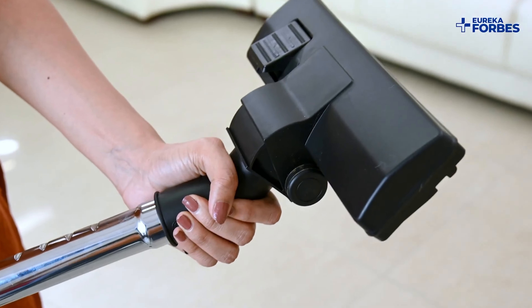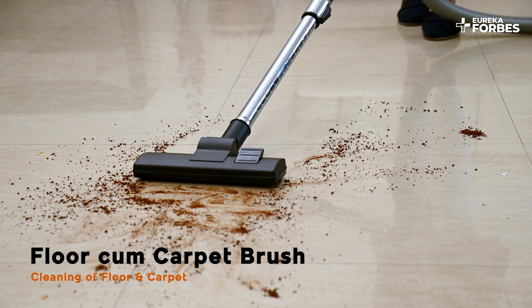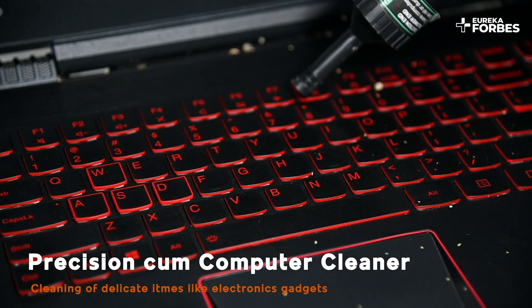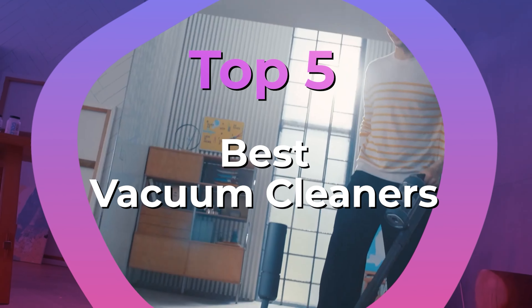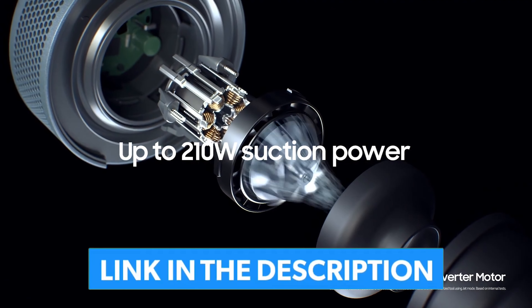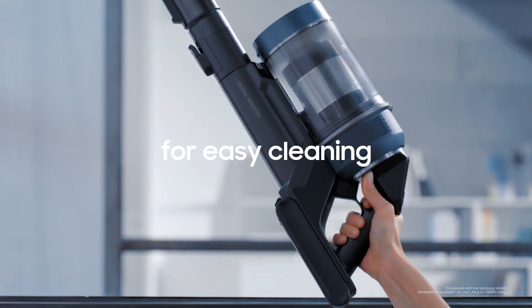Do you want a corded or cordless? Or perhaps a 2-in-1 upright that can transform into a handheld for those small cleanups? If you really want to relax and put your feet up, let a self-emptying robot vacuum do all the hard work for you. We have listed the top 5 vacuum cleaners and their key features, plus the things you need to consider to help you choose the best one for you. Links to all the products mentioned in the video are in the description below. You can also find a more detailed analysis and a comparison tool on our website, guidinggear.com.